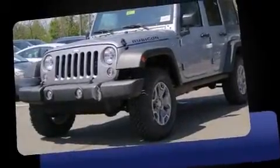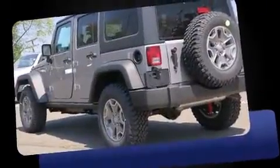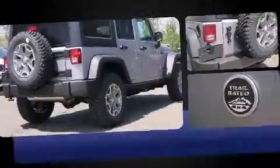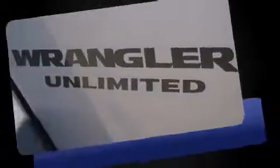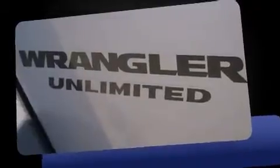The 2016 Jeep Wrangler Unlimited — under the hood you'll find a 6-cylinder engine with more than 270 horsepower, providing a smooth and predictable driving experience. Four-wheel drive allows you to go places you've only imagined.